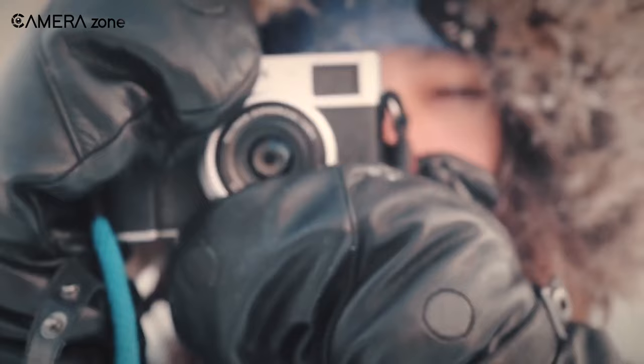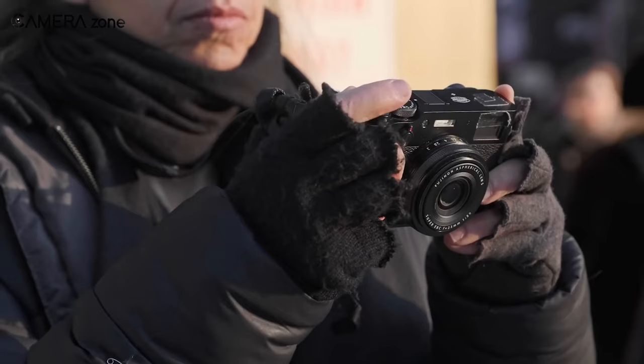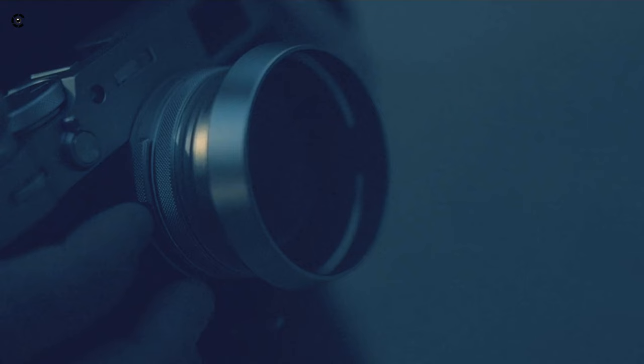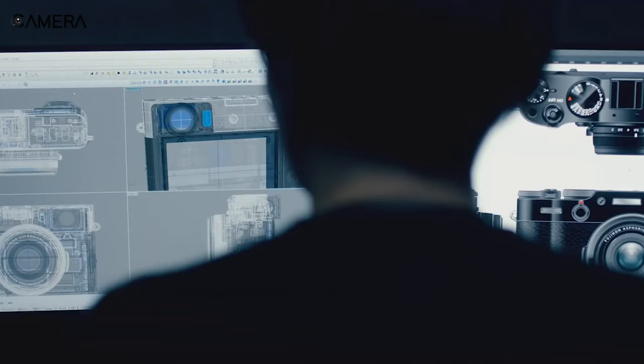Analog-inspired controls add tactile joy to the process, while the improved hybrid viewfinder lets you see the world with clarity. Blend form and function with the two-way tilting LCD touchscreen, offering intuitive touch controls. At its core, the X-Trans CMOS 4 sensor and X-Processor 4 ensure exceptional imaging capability, making every shot count.